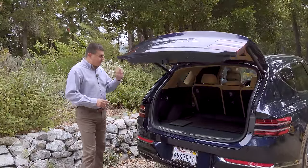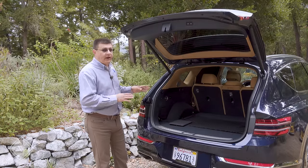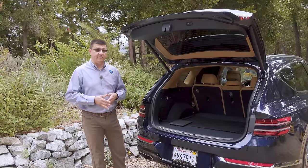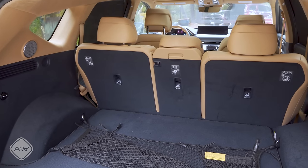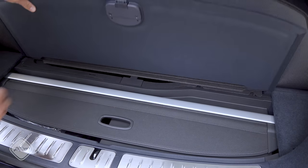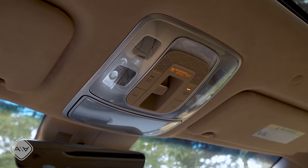Behind the power hatch we find just over 33 cubic feet of storage space — a larger cargo area than in the Lexus RX or RXL, where the raked styling limits capacity. The GV80 was designed like the BMW X5 to accommodate that emergency third row, so the cargo area is quite practical. Rear seats fold in a 40/20/40 fashion. Under the load floor there's a handy place to store the roller cargo cover, plus additional storage underneath; a compact spare tire is optional.